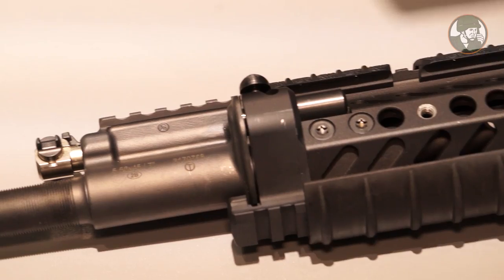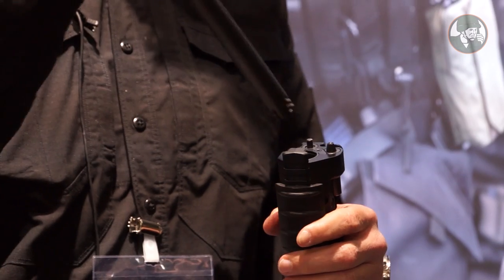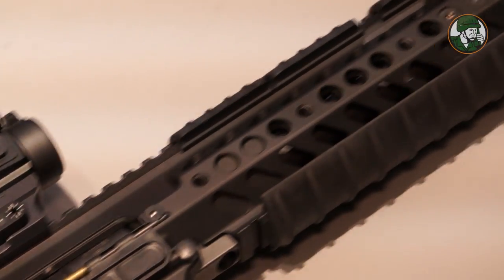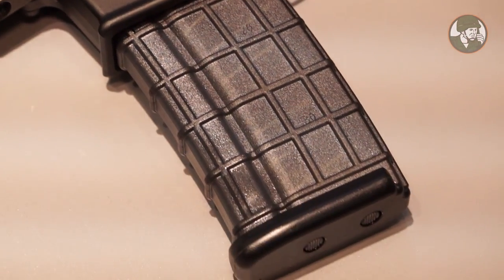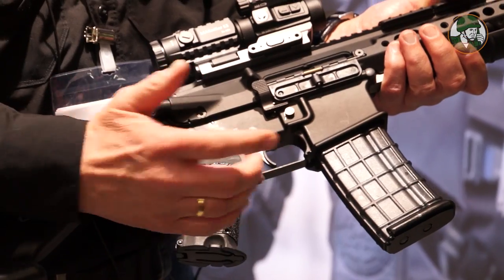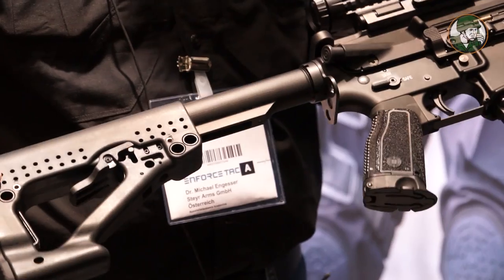The first part is the barrel, which is exchangeable — you turn it and take it out. It's a barrel-exchange system with a locking mechanism on the end. The upper receiver is aluminum, as is the lower receiver. We have a standard NATO magazine and a standard grip. There is an exchangeable trigger system designed so you can operate it even with big gloves, and an exchangeable stock with seven positions so you can adjust it exactly as you want.